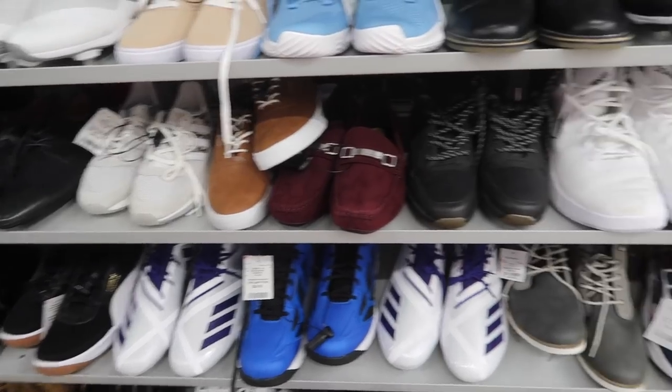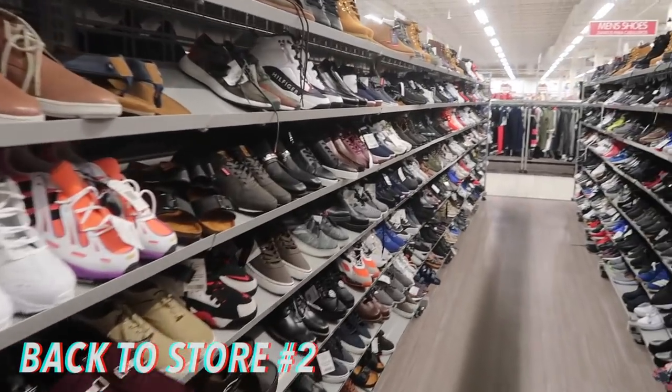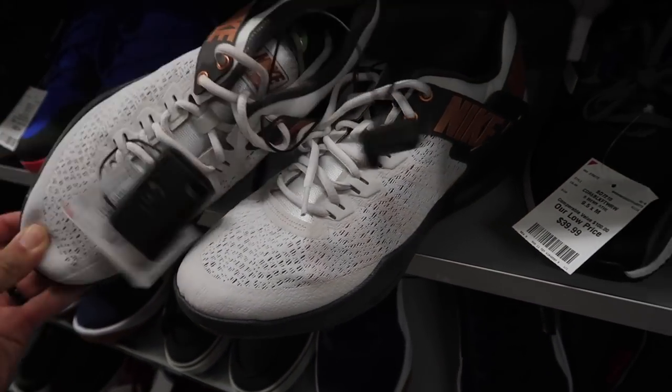Last aisle — bigger sizes, EXPs again, LeBron Soldiers. So no other Kyries — we'll take the two pairs, no complaints here. Back at the west side store just to see if they got anything new. Nike training, size nine and a half, forty dollars, comparable value sixty-seven. Haven't seen this shoe before, don't even know what the actual name is.